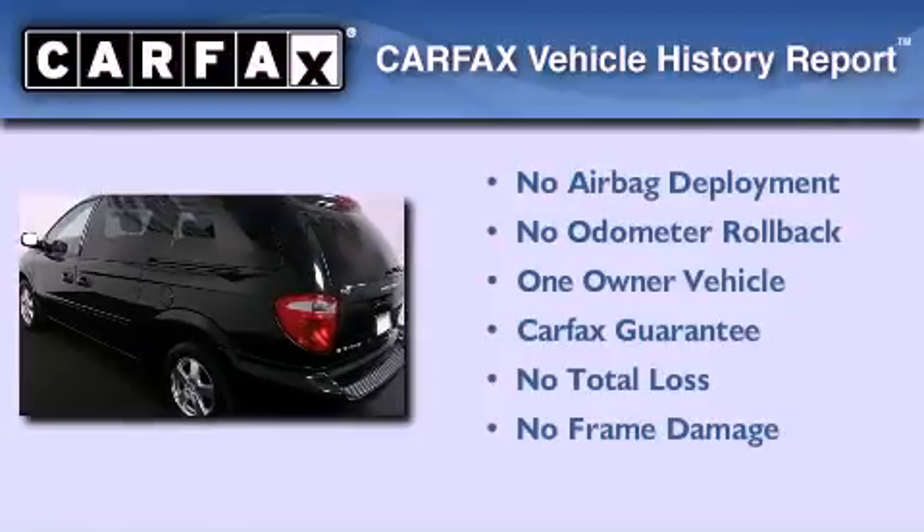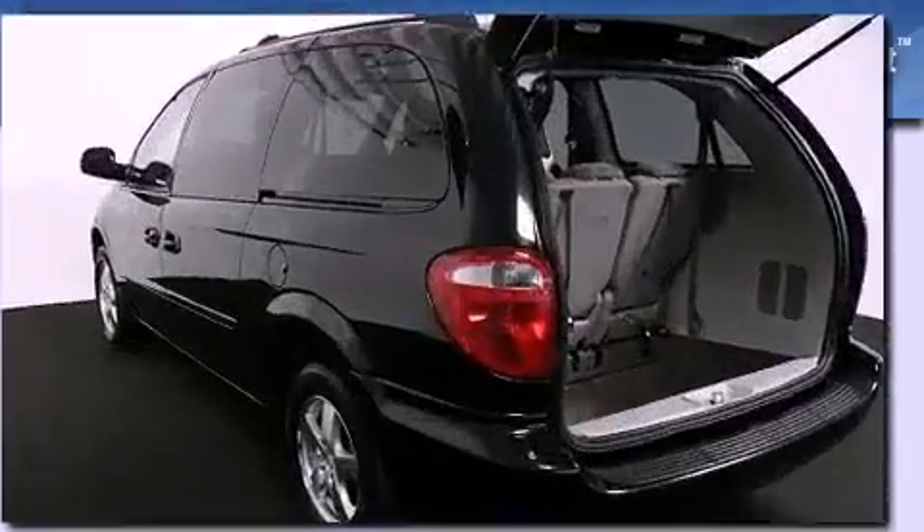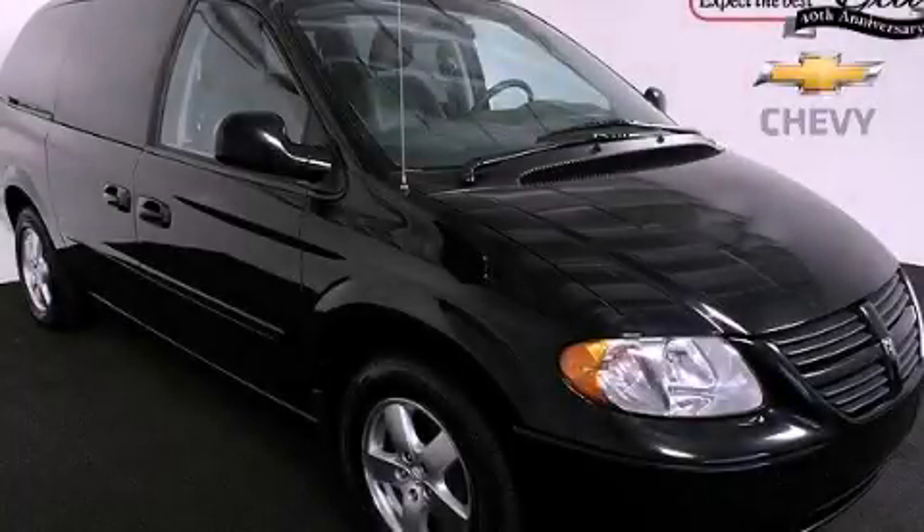This Dodge has had only one owner, and it qualifies for the Carfax buy-back guarantee. This vehicle won't last long at this price — call in and arrange a test drive now.